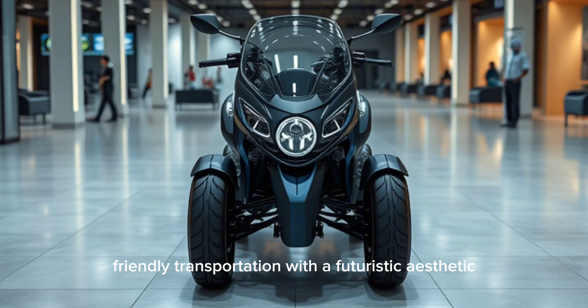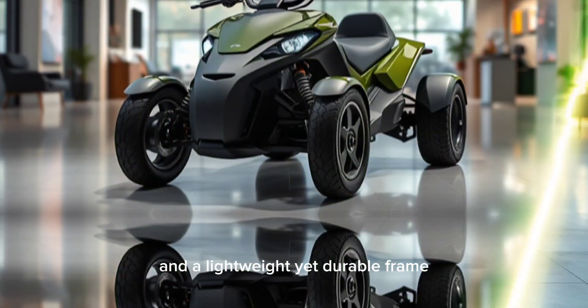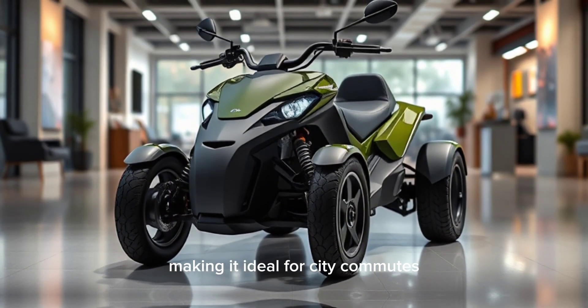With a futuristic aesthetic, the quadricycle features smooth curves, advanced LED headlights, and a lightweight yet durable frame, making it ideal for city commutes.